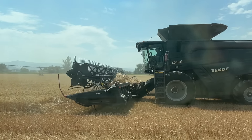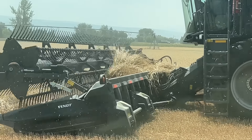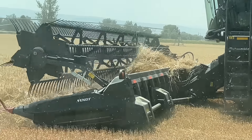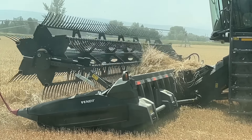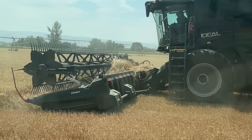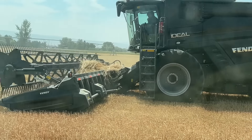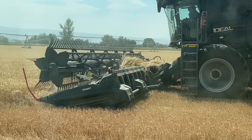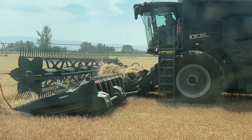We're going through some learning curves here — we keep plugging up the header. It just feeds too much in all at once, then we have to stop and push it back out. It's not plugged up inside, it's just plugging the header up. We're getting it — it's a new machine and we're still learning how to use it.